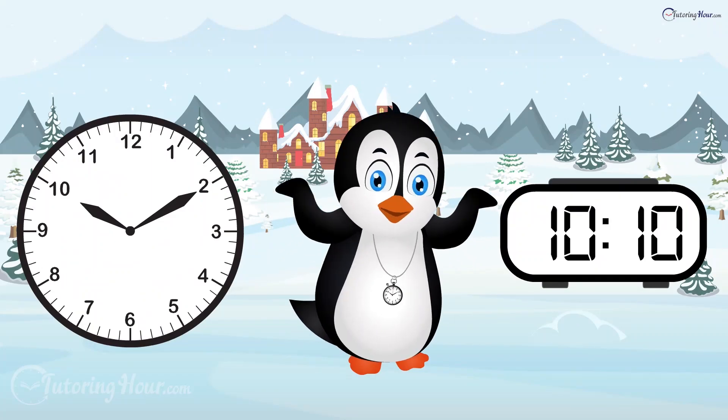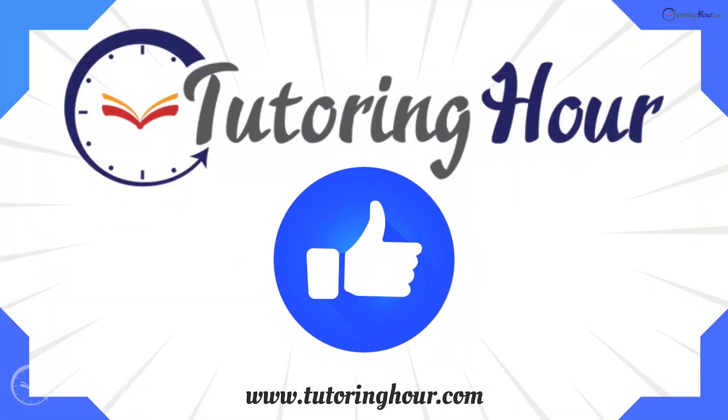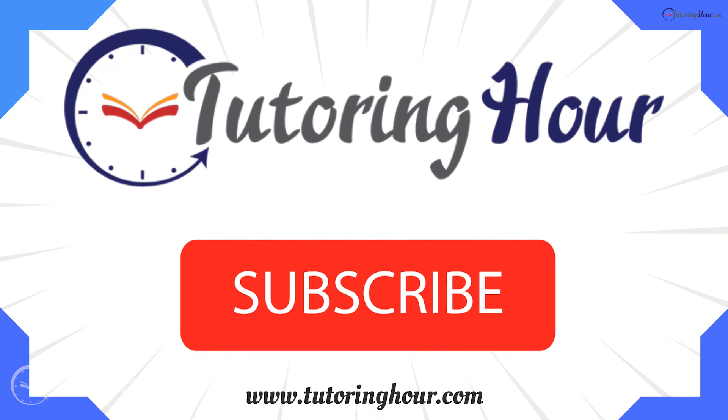You're an official time teller! Thank you for watching. Don't forget to like and subscribe for more educational quizzes. Until next time, keep learning and stay on time.